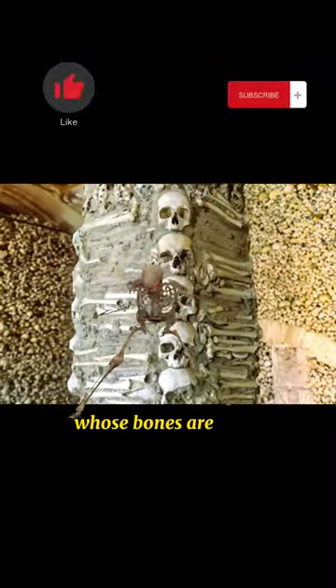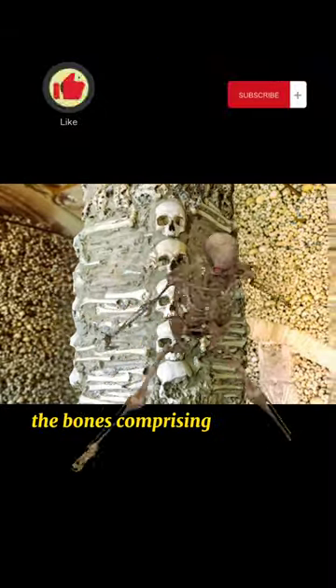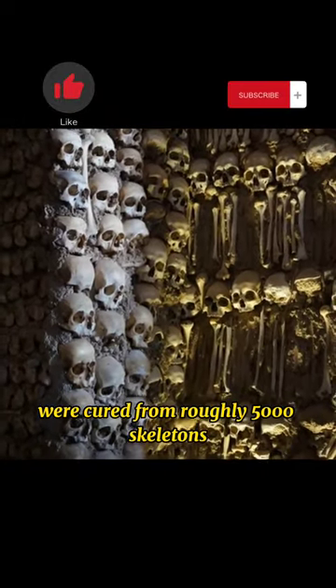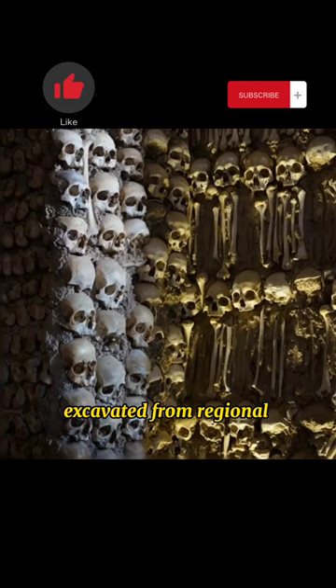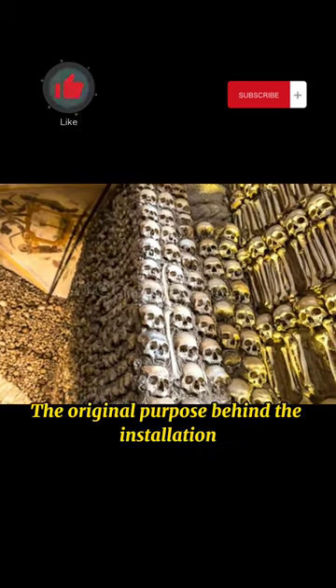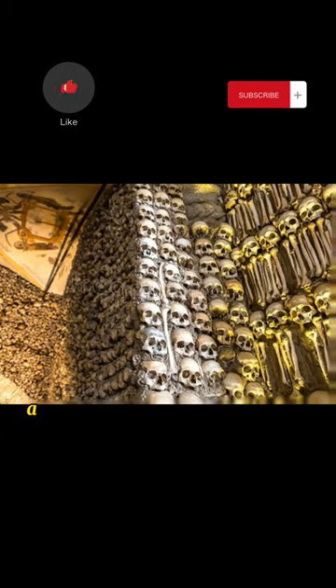If you are wondering whose bones these are, the bones comprising the exhibit were sourced from roughly 5,000 skeletons excavated from regional cemeteries. The original purpose behind the installation was to present onlookers a symbol for them to contemplate life and death.